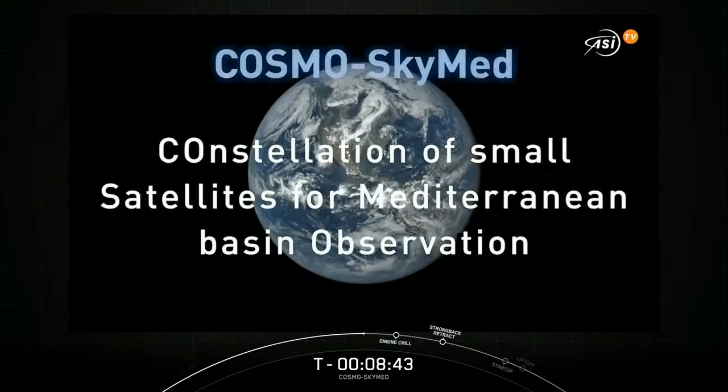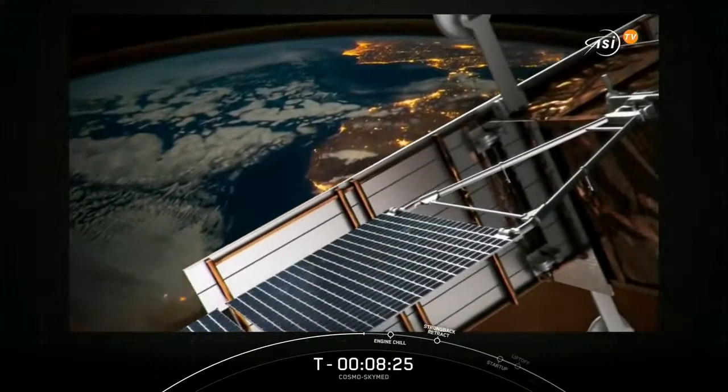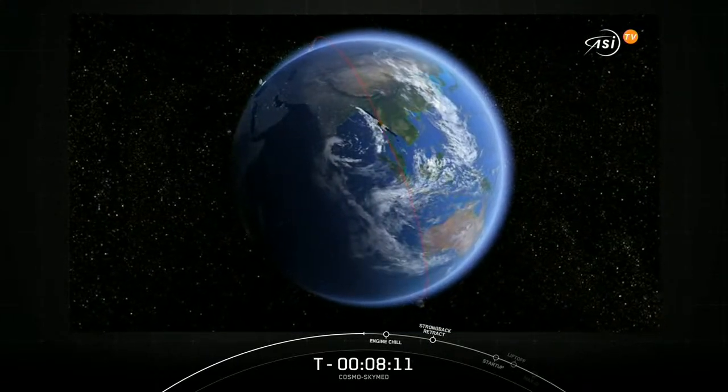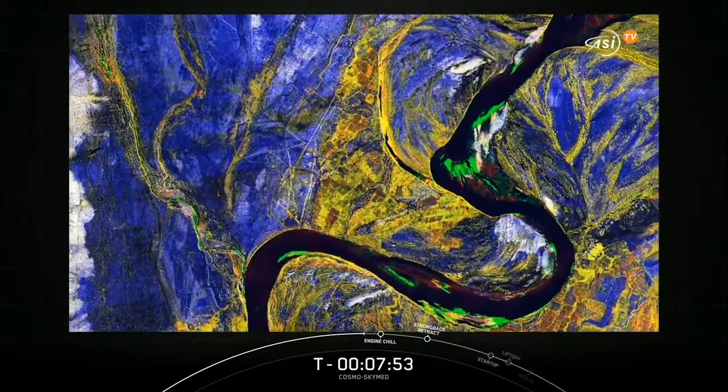The Cosmos SkyMed constellation is not only a very important technical instrument in the field of Earth observation, but it is also an important support to Italy's strategy of international collaboration. Thanks to Cosmos SkyMed, we can establish collaboration with other countries to share the use of data provided by the constellation and enlarge the coverage of the planet with instruments offered by partners — including, so far, Argentina, and plans in the future to collaborate with Israel. Very important also is the fact that we use Cosmos SkyMed as a third-party contributor to the Copernicus program of the European Space Agency and the European Union, offering strategic and precious data to other partners for the benefit of Europe and the rest of the world.